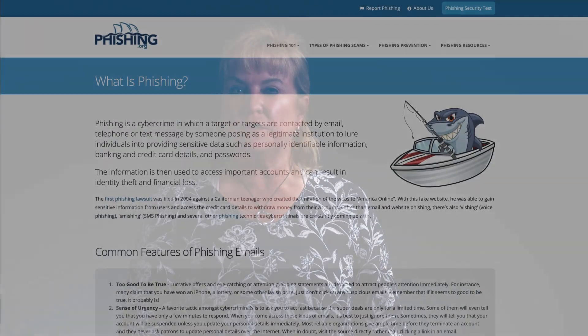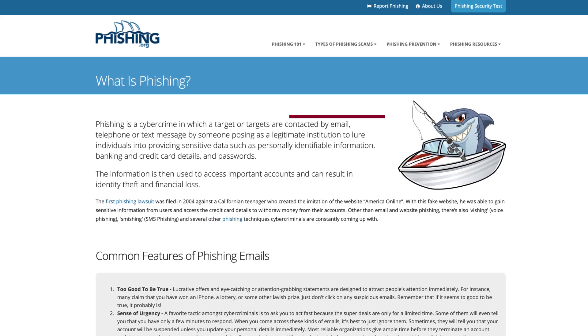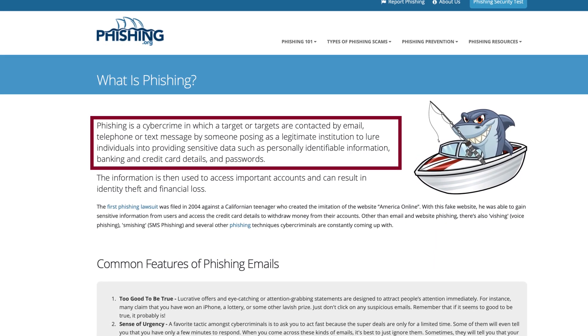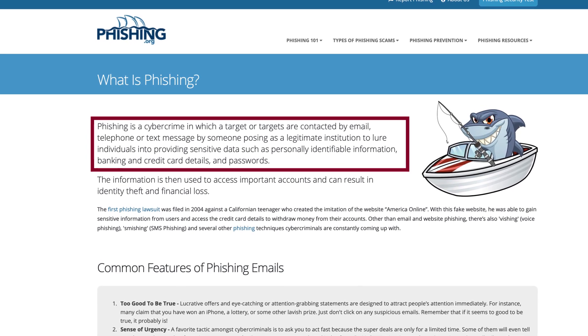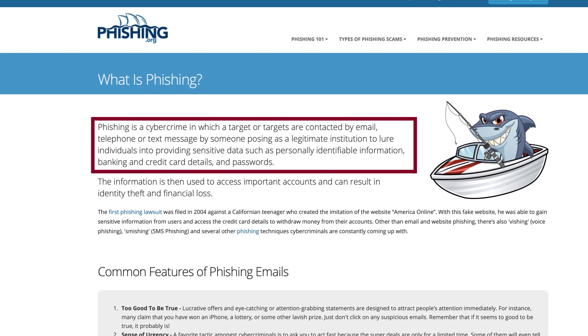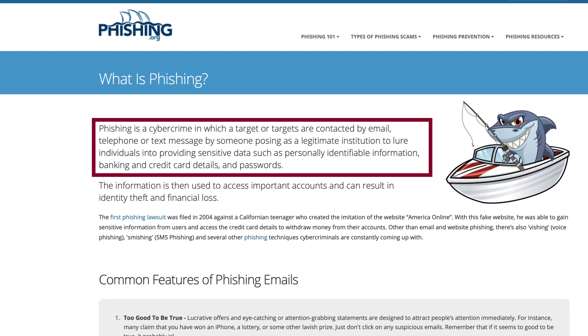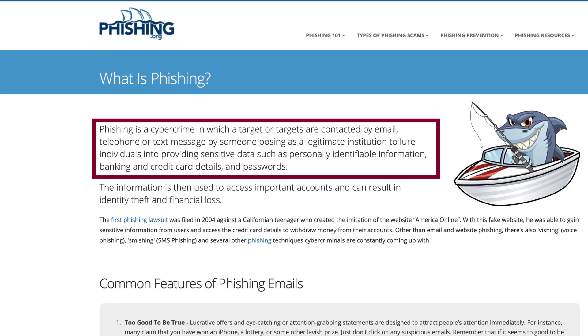According to phishing.org, phishing is a cybercrime in which targets are contacted by email, phone, or text message by someone posing as a legitimate institution to lure individuals into providing sensitive data such as personally identifiable information, banking and credit card details, and passwords. That information is then used to access important accounts and can result in identity theft and financial loss.